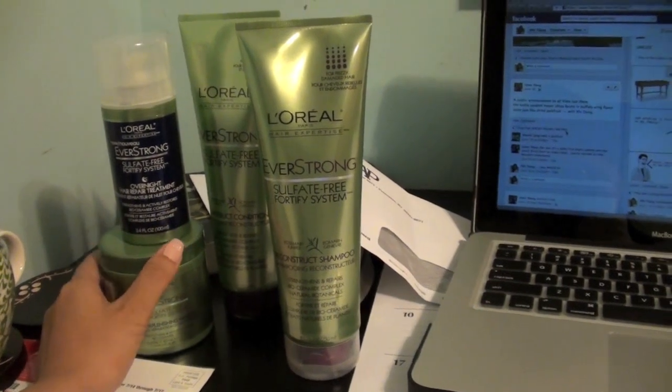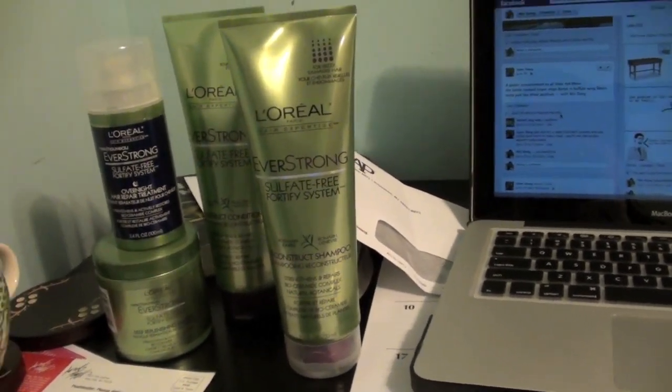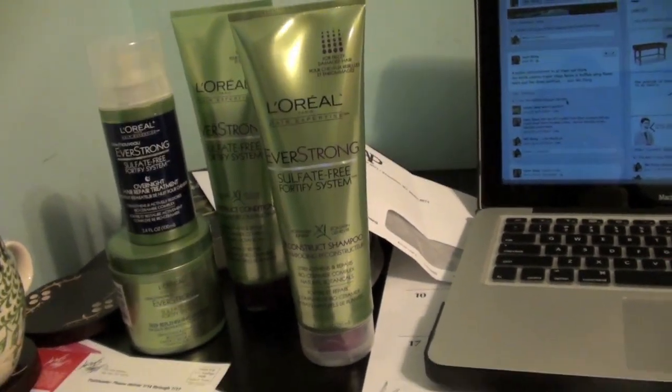I always wait forever, so then I end up getting a lot of stuff and have to make a really long video. I'm going to try to start splitting things up a little more. So this is the finished look for this kind of golden bronze summer look. Here it is.